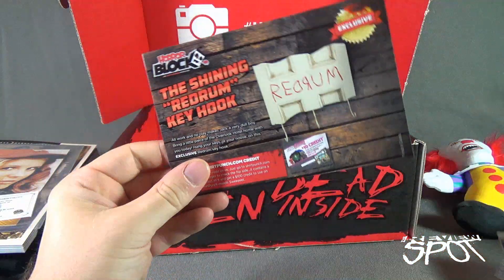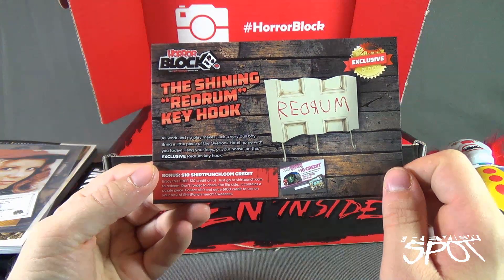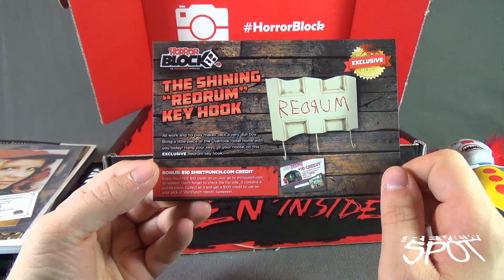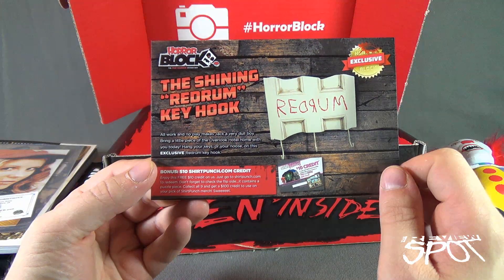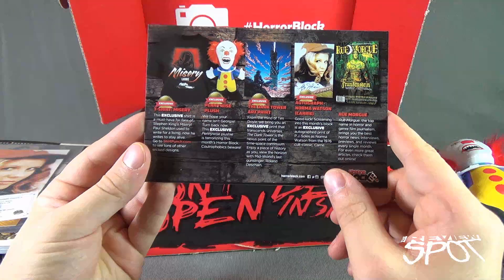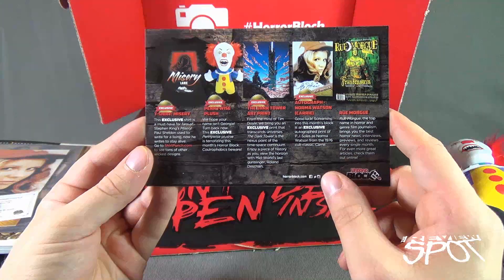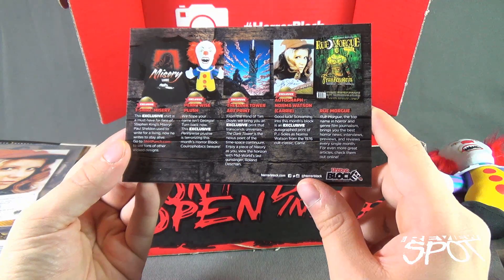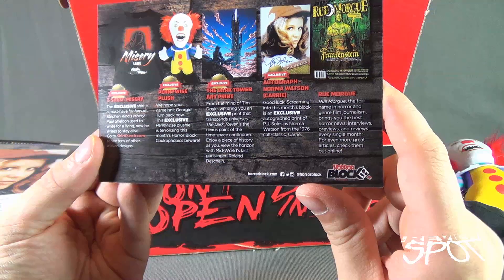So let's see what we got for this month's box. We have the Shining Red Rum Key Hook — all work and no play makes Jack a very dull boy; bring a little piece of the Overlook Hotel home with you today. Hang your keys on this exclusive Red Rum Key Hook. On the back we've got the t-shirt Misery, which was an exclusive; a Pennywise plush, also an exclusive; Dark Tower art prints, an exclusive; and a PJ Soles autograph — Norma Watson from Carrie.